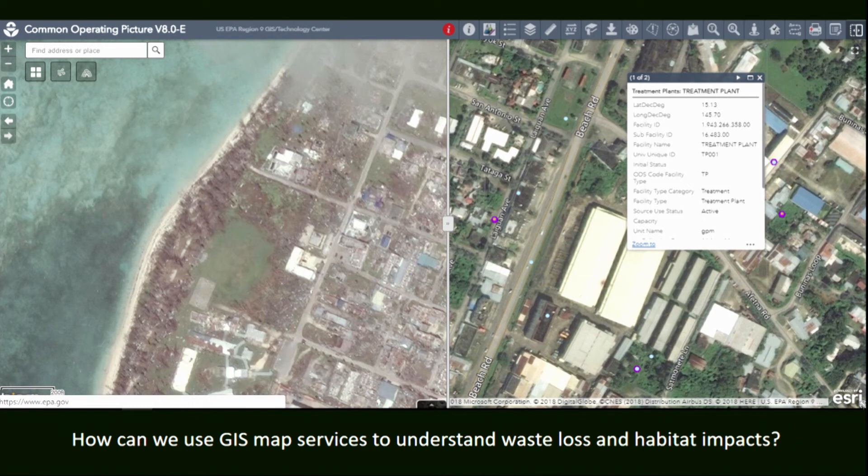We're really interested in how to use map services to understand waste loss, habitat impacts, and other pollution interactions. What's been great is being exposed to map services from all over — indigenous fishing zones, essential fish habitat, animal tracks from folks like MBARI. When we have an event, I say let's bring in those map services so we can make better decisions than we would have otherwise.